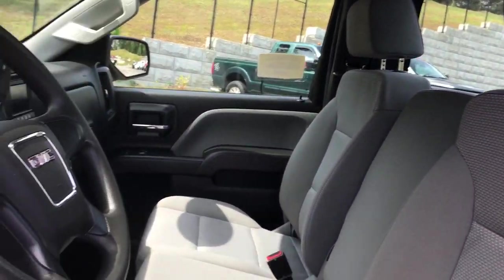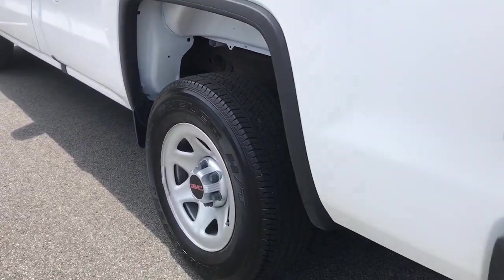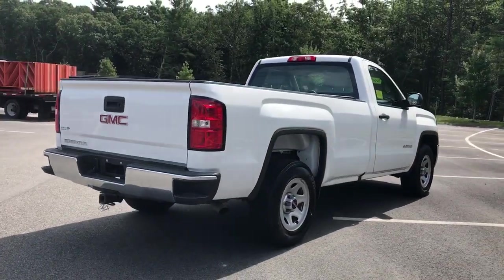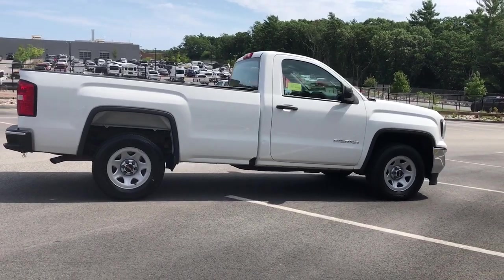iPod, MP3 input, 8-cylinder engine, electronic stability control, rear-wheel drive, full-size spare tire, HID headlights, split bench seat, tire pressure monitoring system, adjustable steering wheel, daytime running lights.